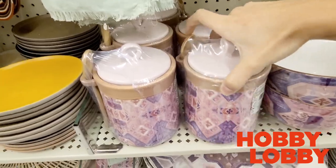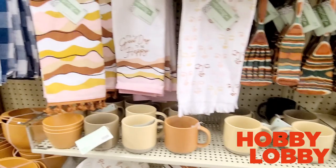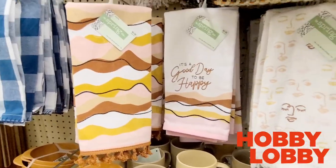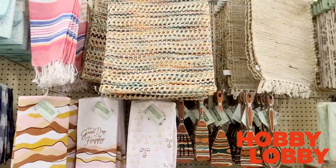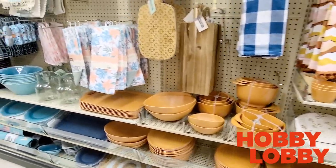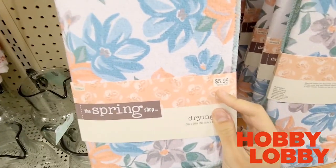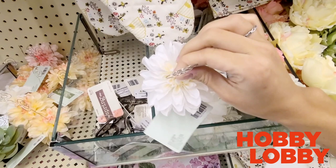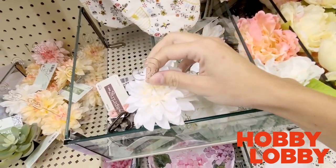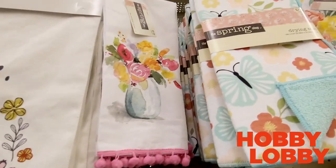A lot of times Hobby Lobby will organize their items into one singular style, so it's super easy to find pieces that go together — like all these hand towels, and if you back up you can see the placemats, table runners, utensils, and bowls that coordinate with that same style. They also have gorgeous florals, and these name card holders I thought were really cool — they're four dollars, but I actually DIY'd them later in the video for less than one dollar.